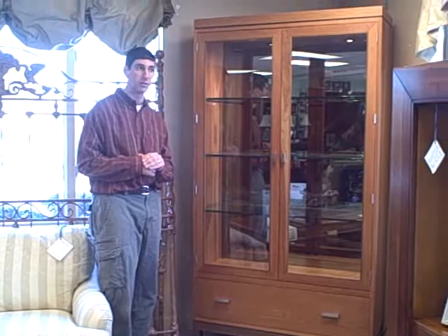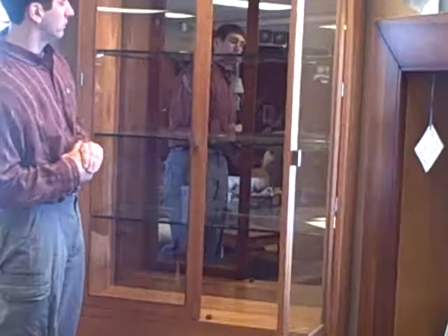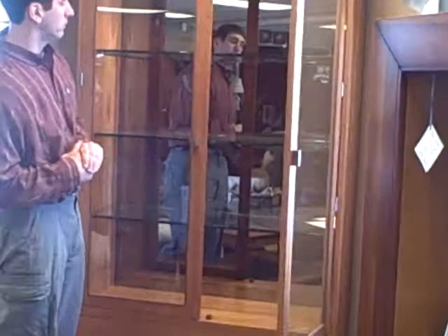This particular piece has three adjustable shelves. Look at the thickness of the glass — it's about a half-inch glass. It's got the mirrored back, the lighted cabinet, and it has the drawer beneath for storage.